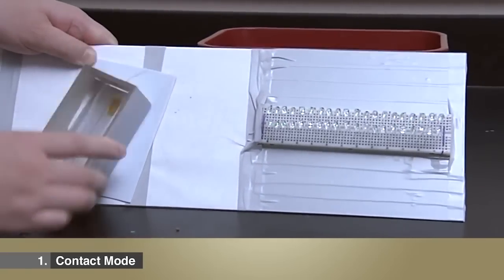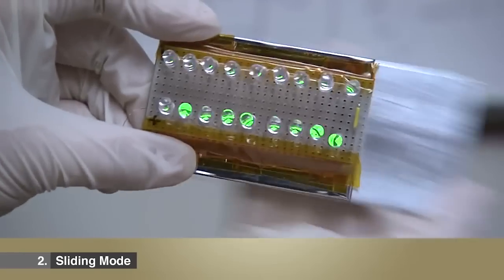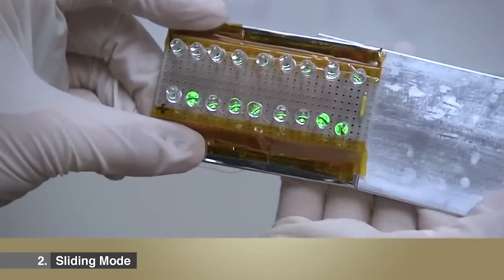One mode is physical contact, and the other one is sliding. These are the two basic modes we use for electricity generation. This is called triboelectric electrification, or scientifically called contact electrification.